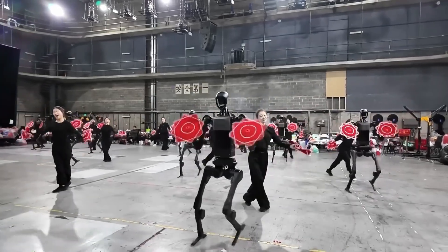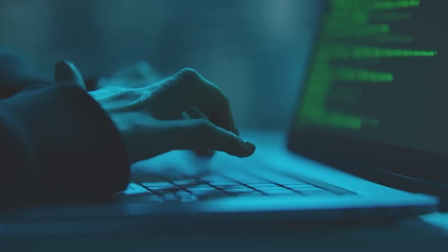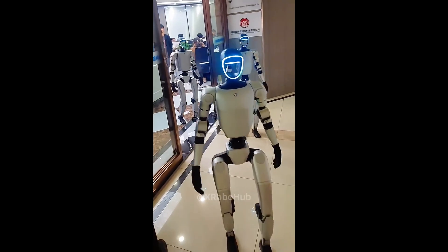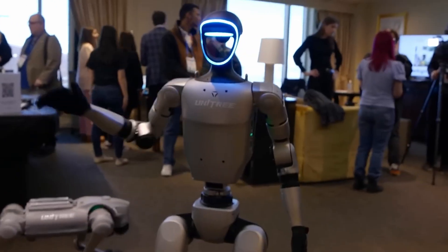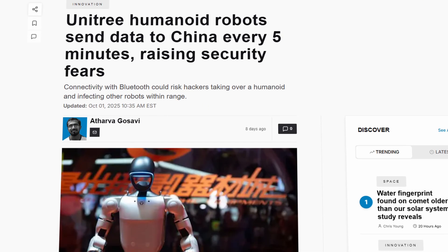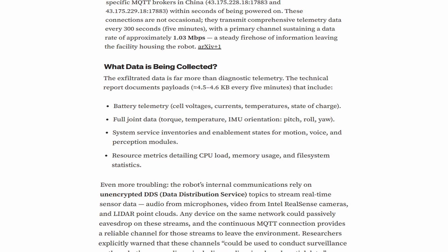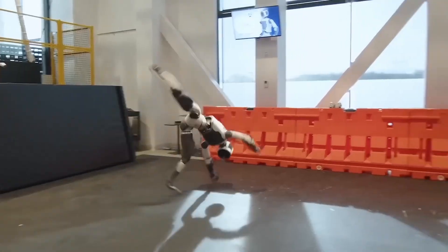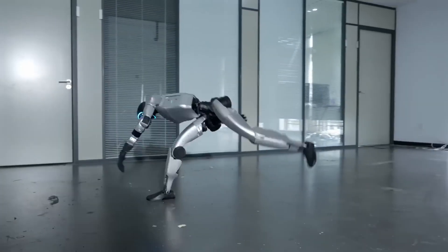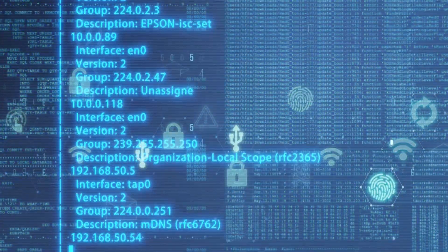However, there's one red flag. Earlier this year, cybersecurity researchers discovered a critical Bluetooth flaw in Unitree robots that allowed hackers to gain full control, even spreading malware to other robots nearby. On top of that, telemetry logs show G1 units sending data back to Chinese servers every few minutes. Unitree said it's working on updates and promised stronger protections, but it definitely raised eyebrows about privacy and security. That's the paradox of modern robotics — once a robot can walk, see, and connect to Wi-Fi, it's not just a machine anymore. It's an intelligent, networked system, and that means it needs cybersecurity as much as physical strength.